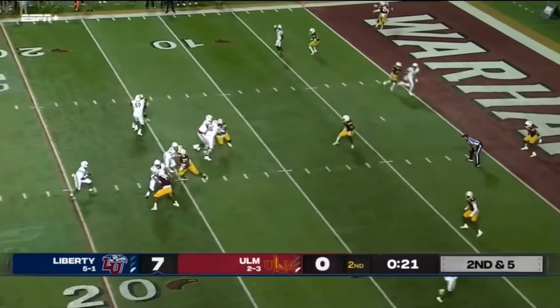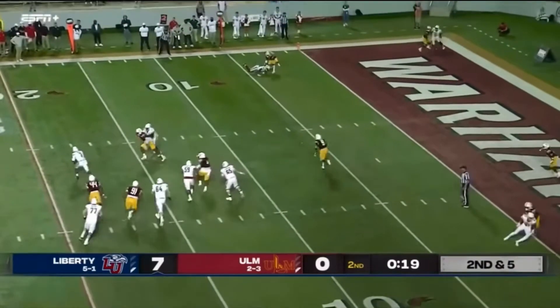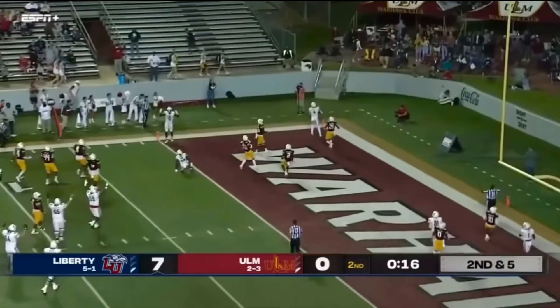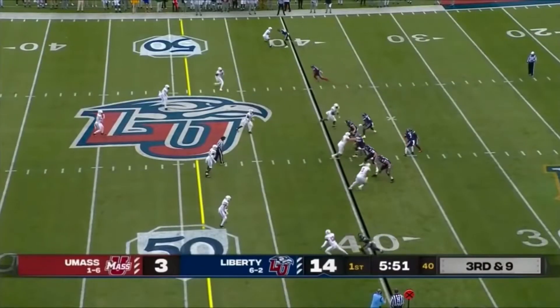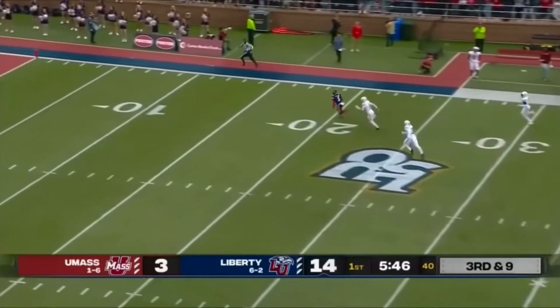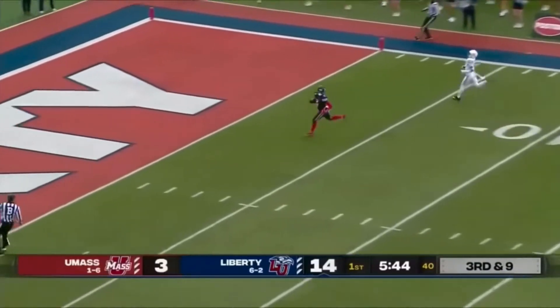Willis with all sorts of time — tries to scramble and get away, steps up, throws — has a man in the end zone, it's caught! Willis pulls it out, looking downfield, he's got a man — and it's caught, DJ Stubbs, see ya!